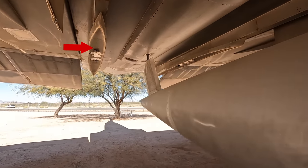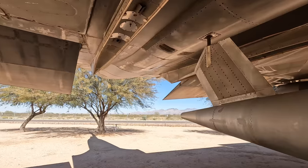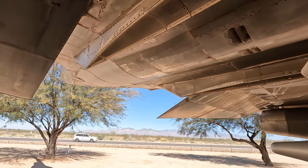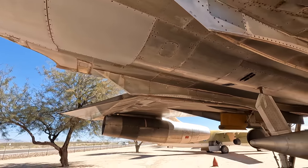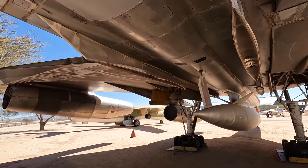Later on they did add additional external hardpoints for four smaller B-43 and B-61 nukes in addition to the central one. This could also carry cameras for reconnaissance purposes.